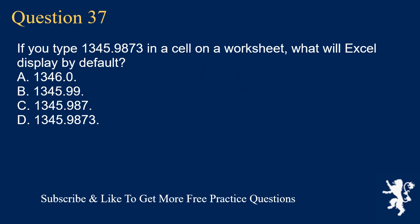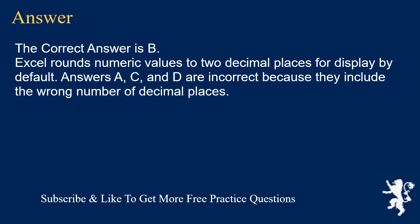Question 37. If you type 1345.9873 in a cell on a worksheet, what will Excel display by default? A. 1346.0. B. 1345.99. C. 1345.987. D. 1345.9873. The correct answer is B. Excel rounds numeric values to two decimal places for display by default. Answers A, C, and D are incorrect because they include the wrong number of decimal places.